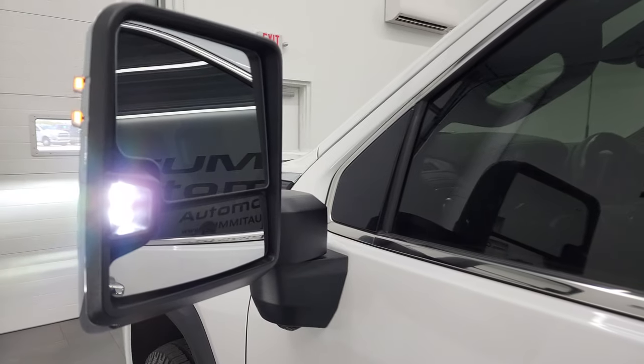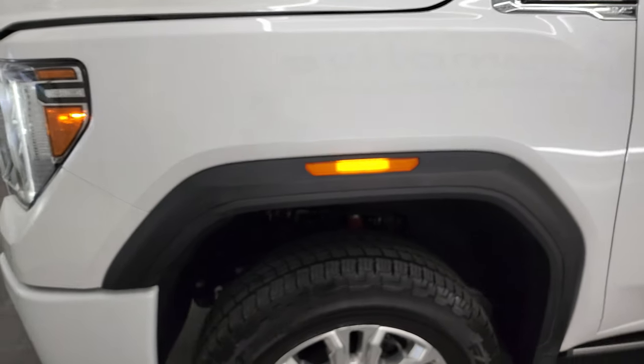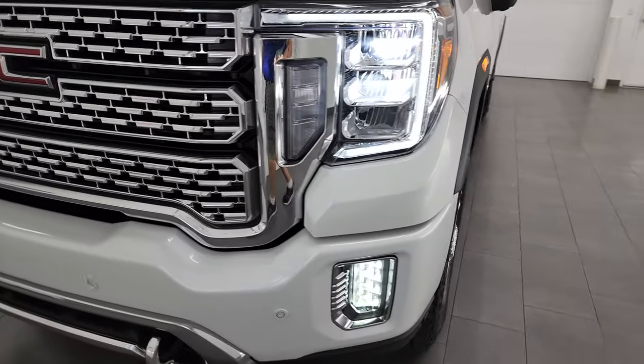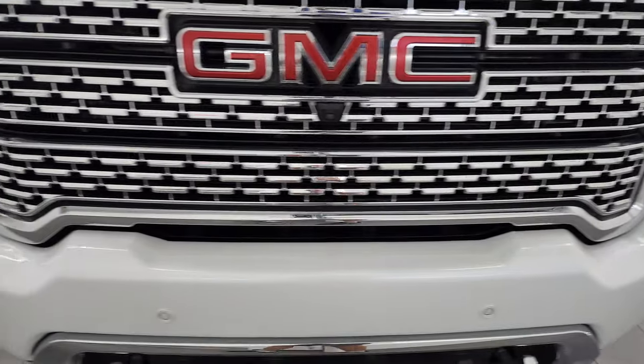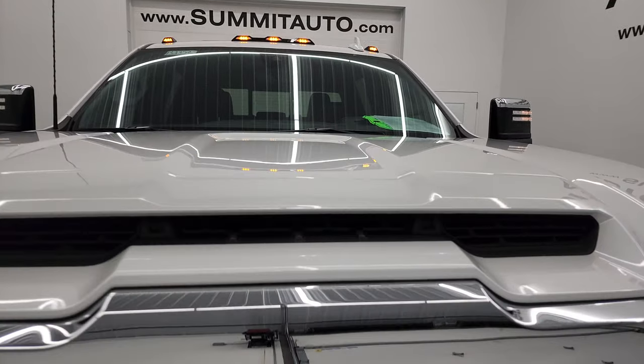There are your LED side lights — they are super bright. You can see the lights in the fenders there as well. There are those LED headlamps, fog lamps, and running lights. The cab lights are extremely bright too.